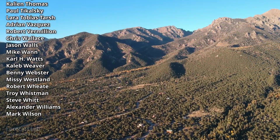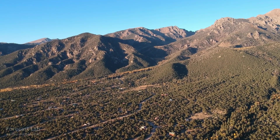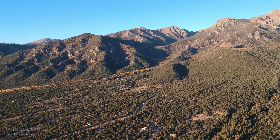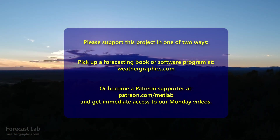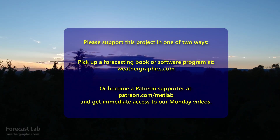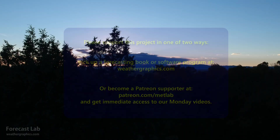And that will be all for this edition of Forecast Lab. Remember, Saturday night, set your clocks back. Hope you have a great weekend, and remember, your Patreon support is essential. Take care, and we'll see you next week — Monday for the supporters, and Tuesday for everybody else. Bye-bye.